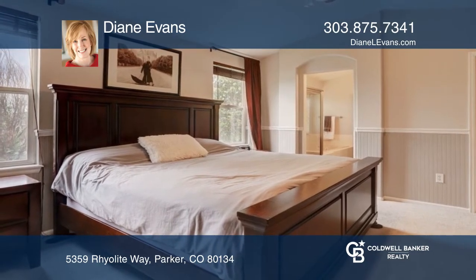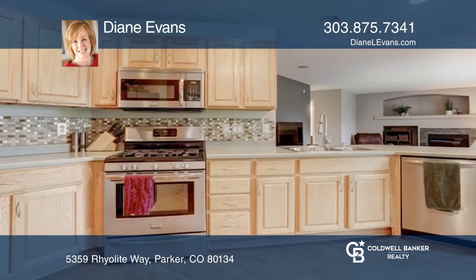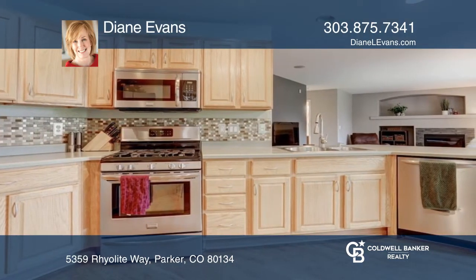The open floor plan has gorgeous gleaming hardwoods. The spacious open kitchen boasts stainless steel appliances. The covered patio introduces a huge open backyard.